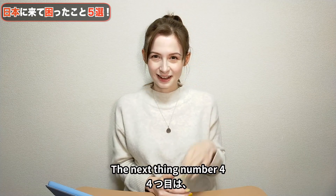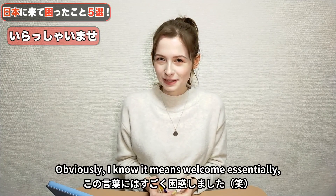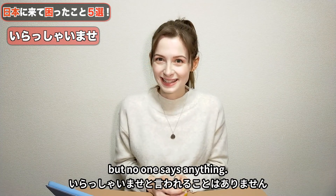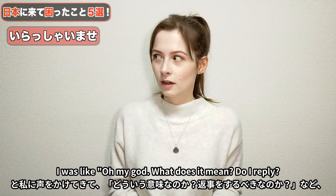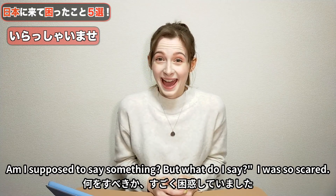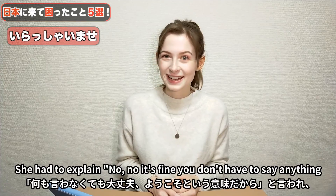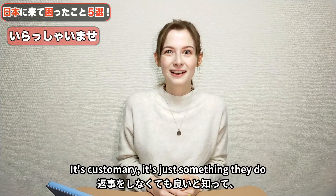Number four: irasshaimase. I know it means welcome, essentially. But when you go shopping in the UK, no one really says anything to you — maybe just a quick nod. So when I first went shopping in Japan and people were shouting it, I was like, oh my god, what does it mean? Do I reply? Am I supposed to say something? I was so scared! It wasn't until the second or third day, when I met up with a friend, that she explained: it's fine, you don't have to say anything, it's just them welcoming you to the store. It's customary, it's just something they do.